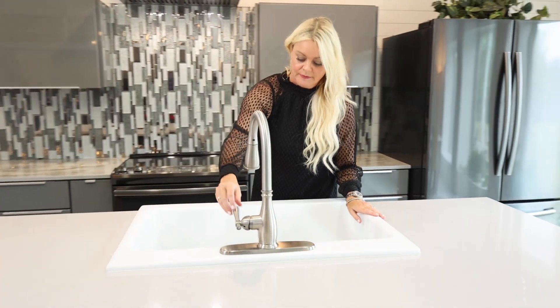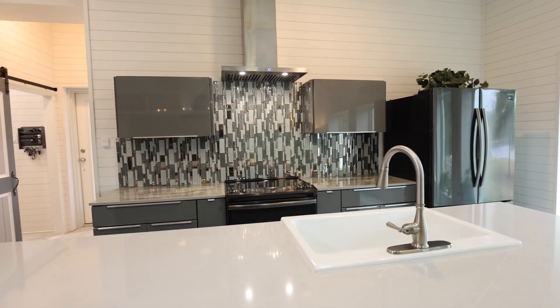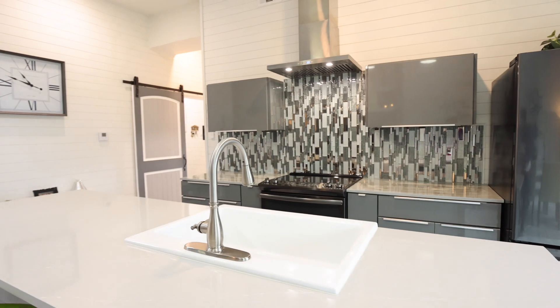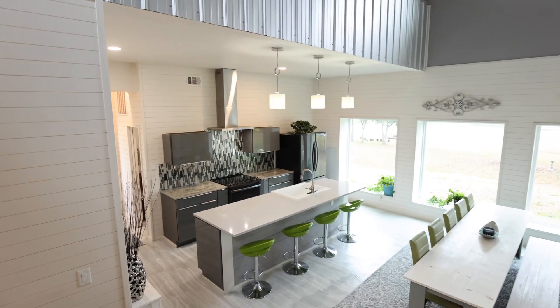This modern kitchen is a chef's dream, equipped with quartz countertops and top-of-the-line appliances. It's a perfect space to create culinary masterpieces while enjoying the scenic surroundings.